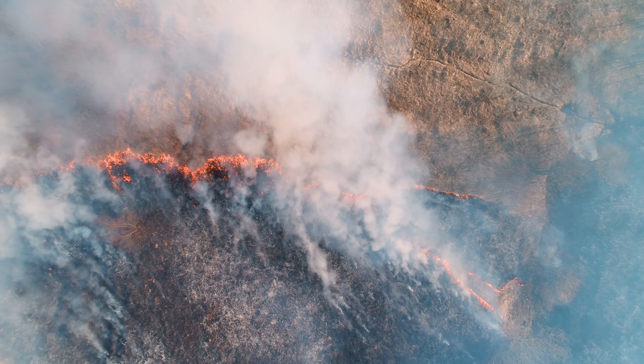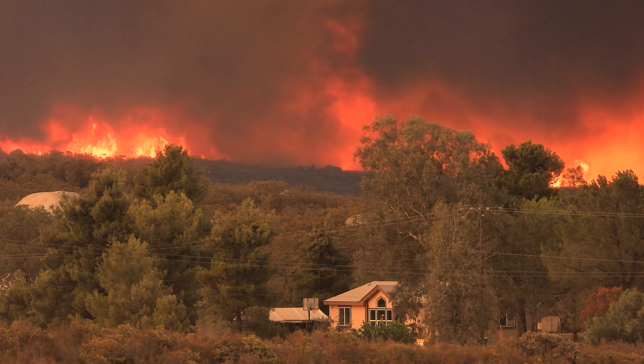Over the past several decades, the frequency and severity of wildfires has gotten worse. It's estimated in America that about four and a half million homes are exposed to high or extreme risks due to wildfire. So in response to all of that, we have created the Fire collection.